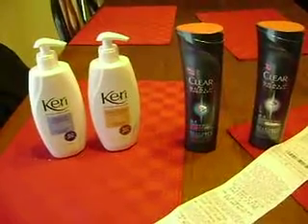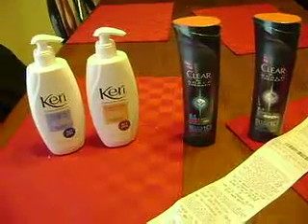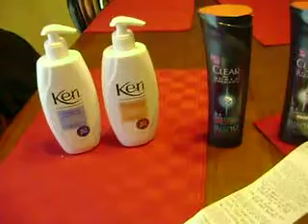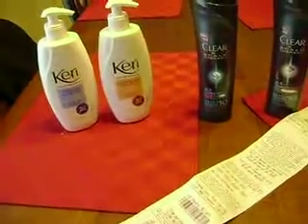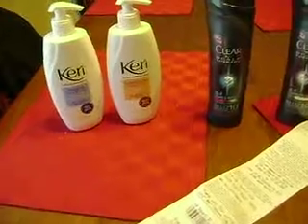Hey everyone, it's Randi with Coupon Love and Fam. I ran into Rite Aid really fast — I had to get out before my husband had to go to work. This is the first time this has happened to me personally. I didn't really care, I didn't cause a fuss. They have the right to do it.